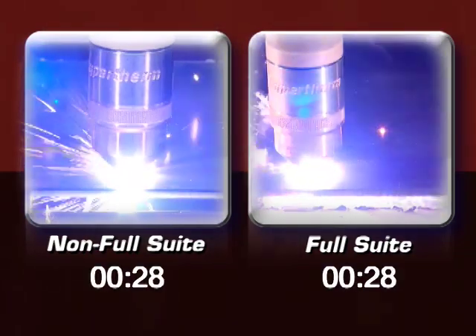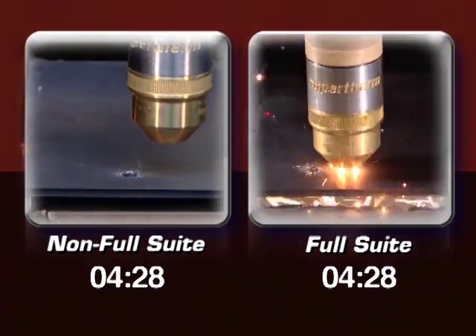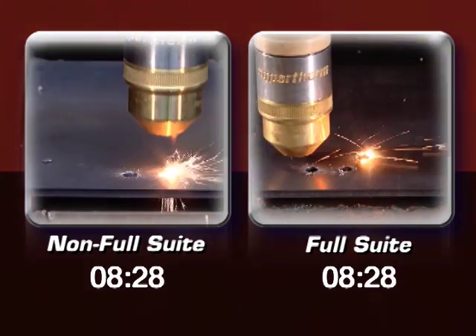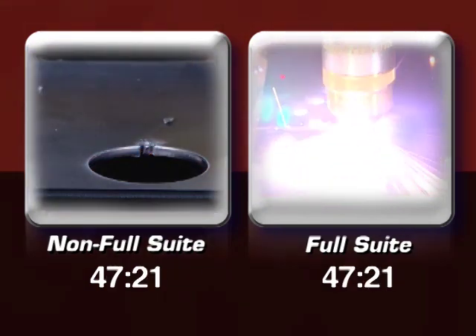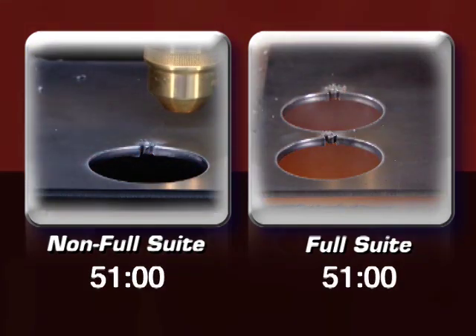Take a look at this side-by-side comparison. The machine on the left is operating without Hypertherm's integrated plasma solution, while the machine on the right is cutting with Hypertherm's fully integrated solution. Same part, same material. It's easy to see the fully integrated solution is cutting nearly twice as fast.